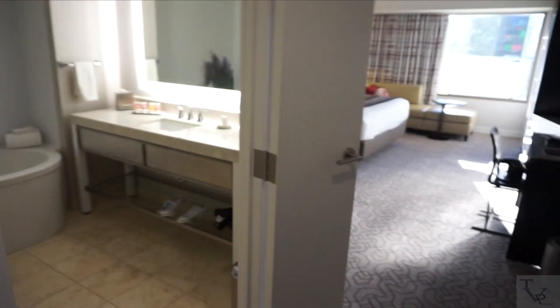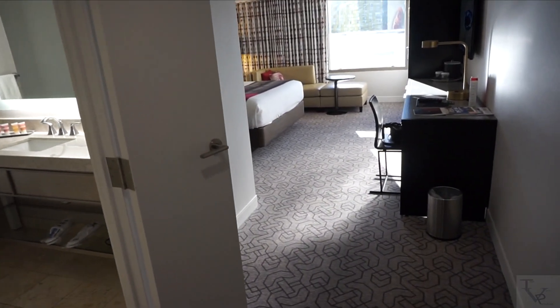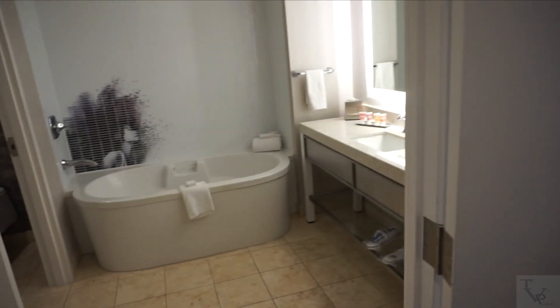Alright y'all, there's housekeeping outside the room cleaning up so it's kind of loud, but we're in the Ultra Hip King room. We're at Planet Hollywood in Hollywood. This is the entryway into the room; to the left is the bathroom.